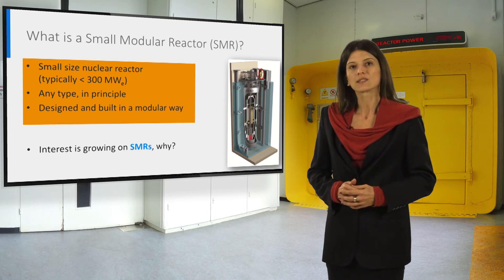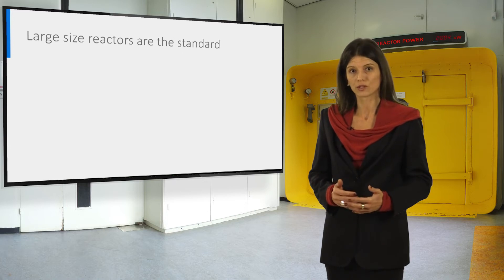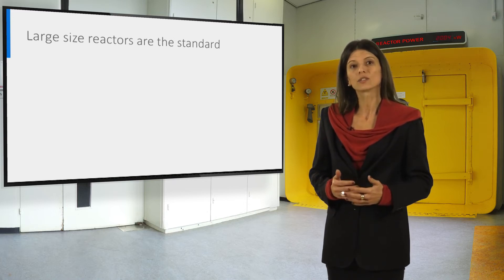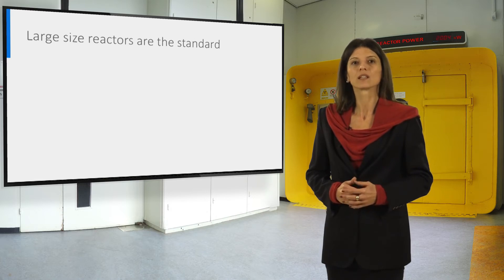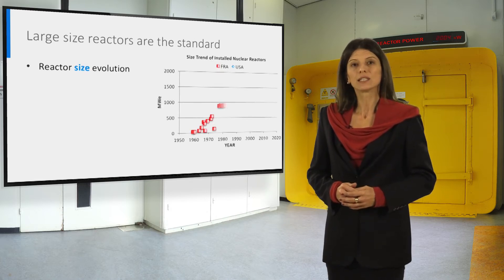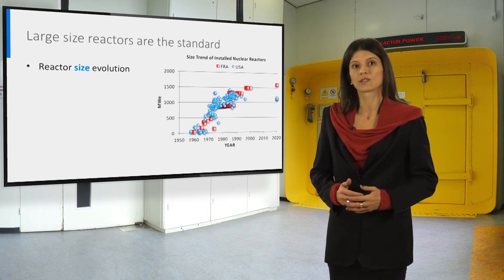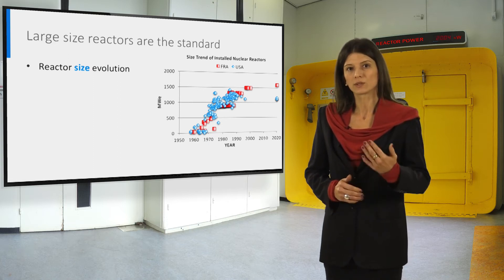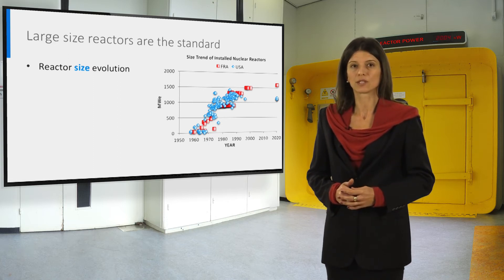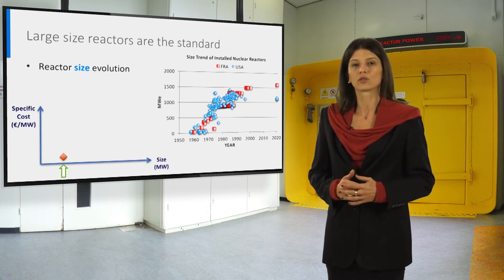Nowadays, the interest in this type of technology is growing. Let's understand why. First, we must consider that SMRs are not the current standard, represented by large reactors. The historical trend is very clear. At the beginning of the nuclear energy era, small size reactors were the standard, but by 1980 the power and consequently the size of the reactors increased.